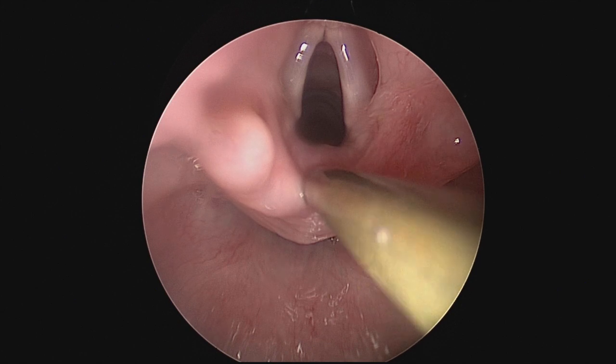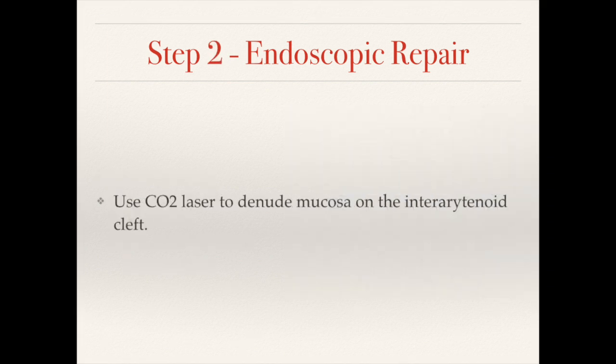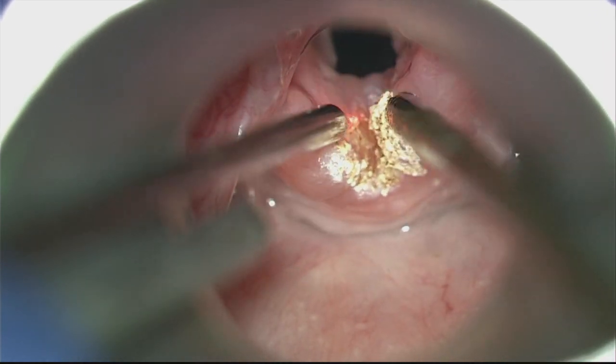Once again, looking at the cleft and getting ready to repair it. We like to use a Lindholm to suspend the patient, as we think it provides a pretty good view. We also use the laser to denude the area — here we're denuding the interarytenoid area.